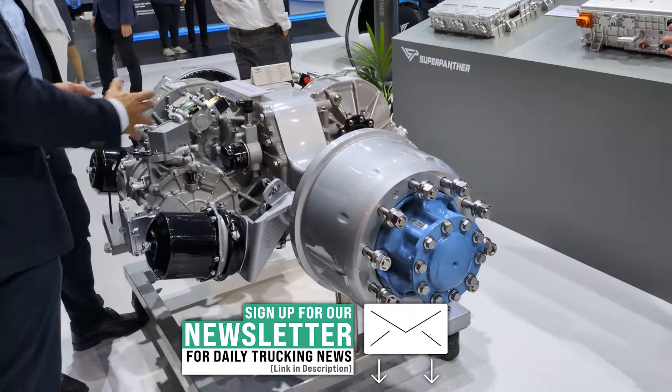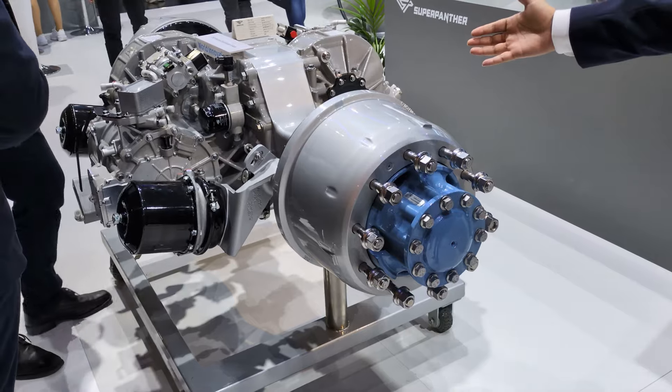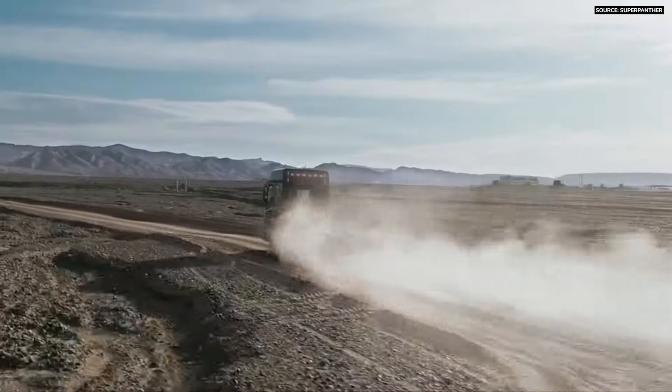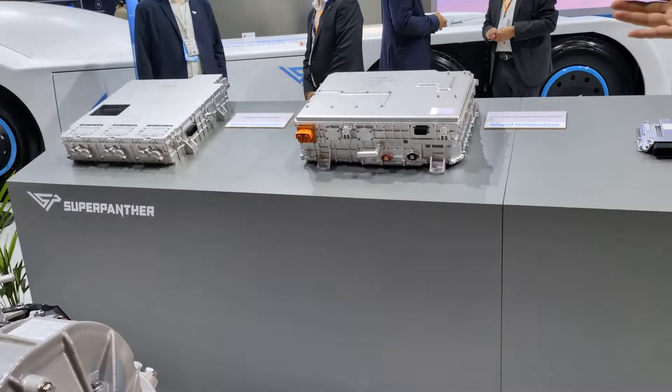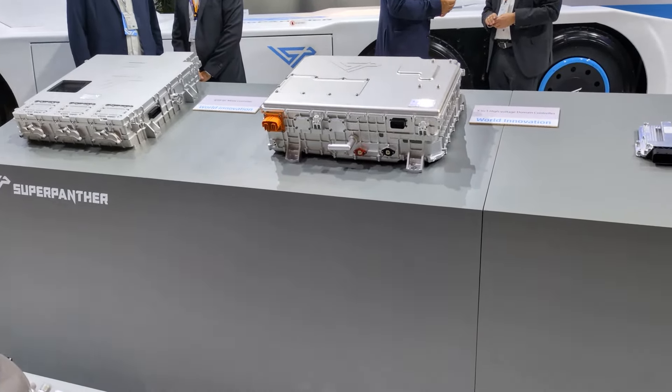This is the e-axle we developed by ourselves, which can give enough power to the heavy-duty truck up to 49 tons. And in order to drive that, we developed a high-voltage domain controller with a silicon carbide solution supporting an 800-volt platform.